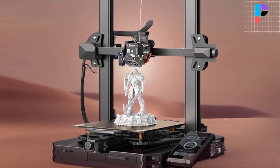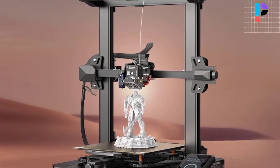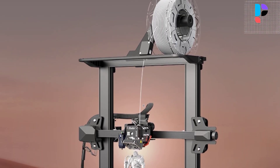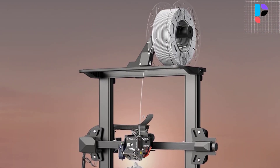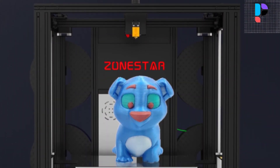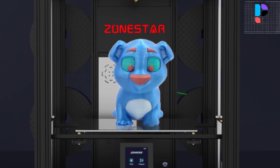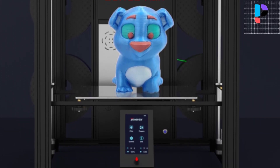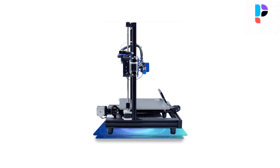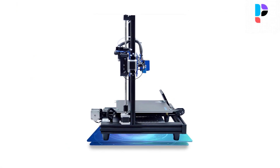Hello, in this video we are going to check out the Top 5 Best Auto Leveling 3D Printers. We made this list based on personal opinion as a result of research. We rank the products based on their quality, specification, and all other important facts. We have tried to select them from various price ranges, so you can easily find the best product for you.